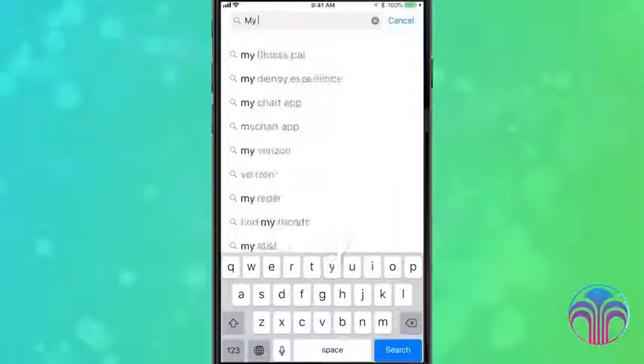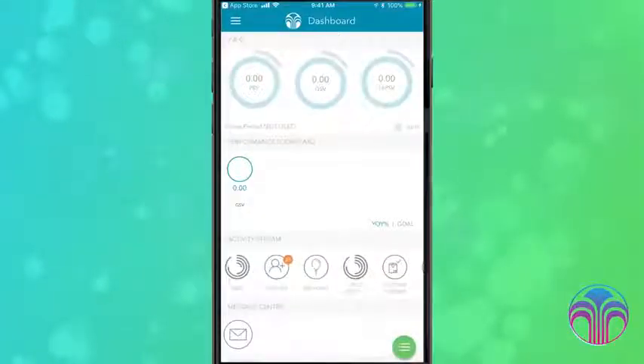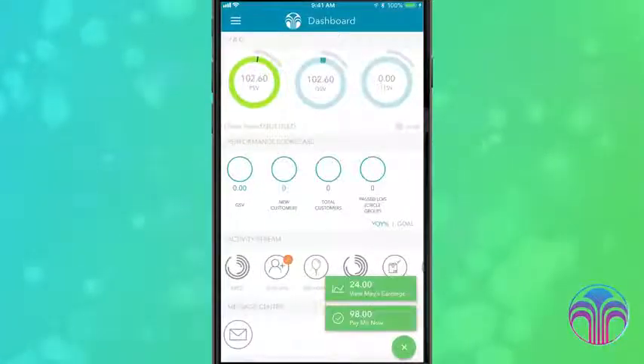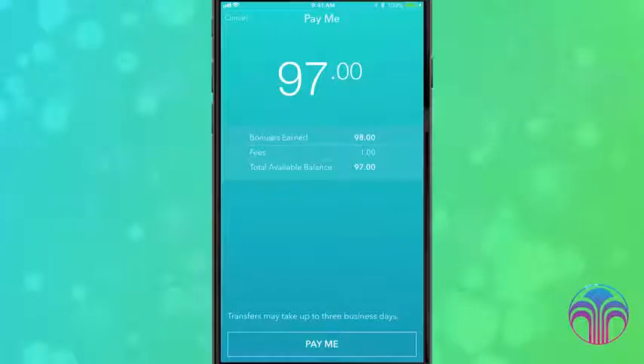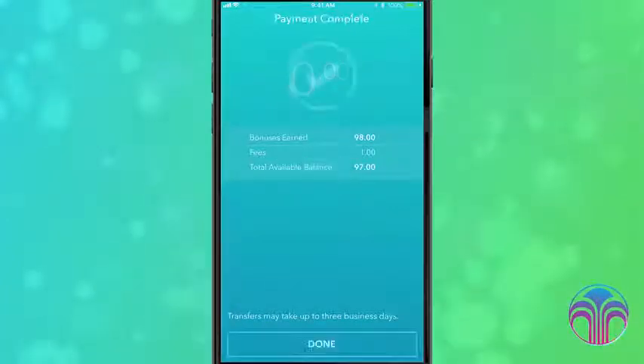Next, download the My NuSkin app to your device. After you finish setting up direct deposit and the My NuSkin app, funds will be direct deposited weekly, or you can hit Pay Me Now at any time. Be sure to come back to the Learning Center to finish getting started.